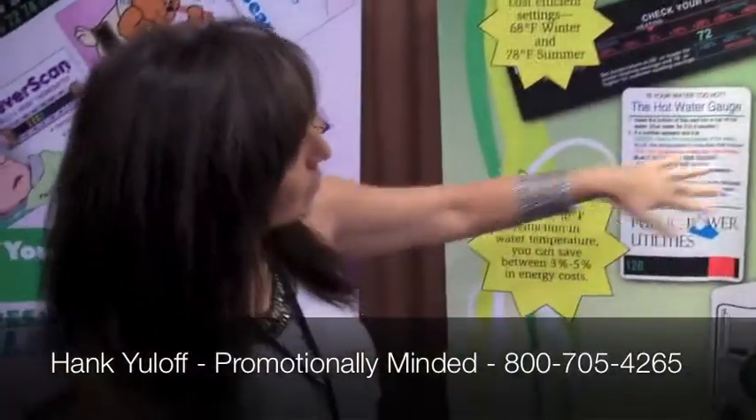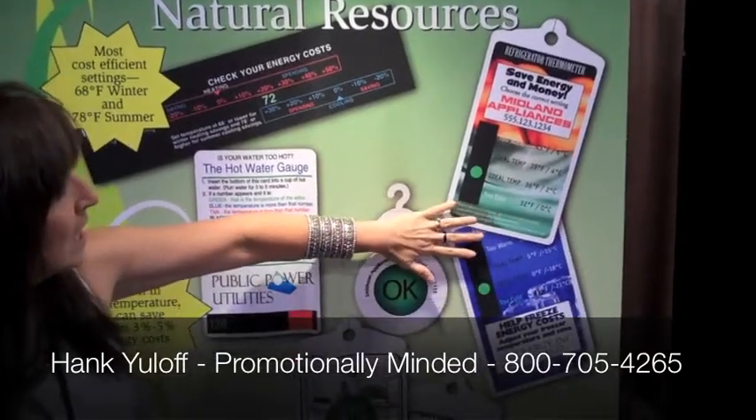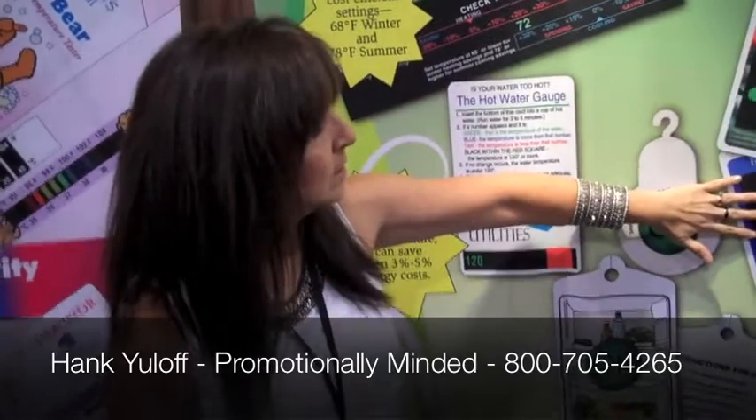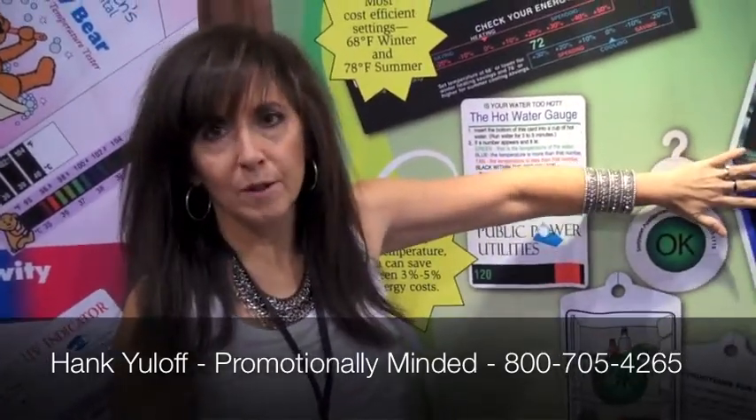We have refrigerator and freezer thermometers. These are made to tell you how to set your refrigerator and your appliances to maximize efficiency and prevent food spoiling, so you're saving money again.